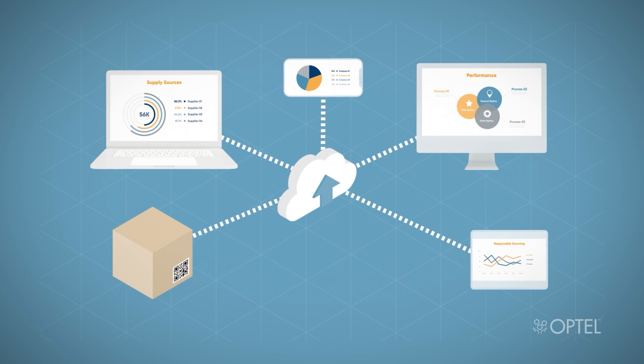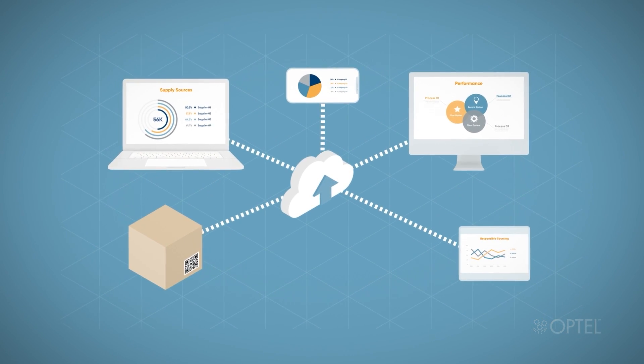It is a key asset for EV battery manufacturers to comply with the battery passport initiative developed by the Global Battery Alliance.